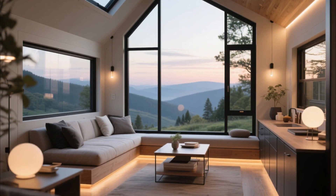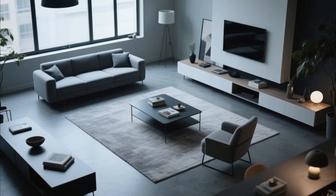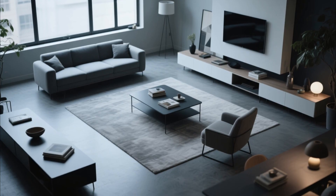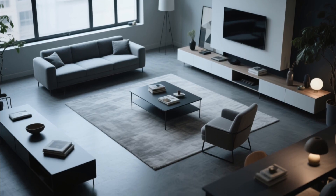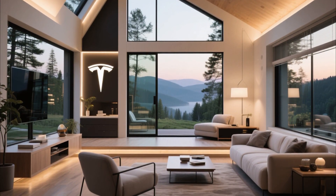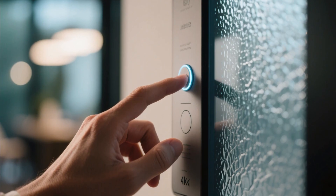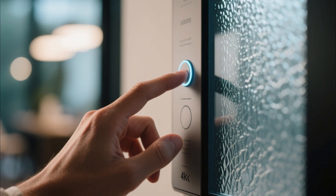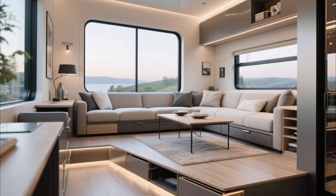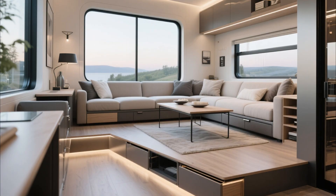Now let's step inside. The interior of the Tesla tiny house is where the magic really happens. Even though it is compact, Tesla has designed the space with smart furniture and modular design so that every inch is used efficiently. As you walk in, you are greeted by a bright open space with natural light pouring in from smart glass windows. These windows can switch from transparent to tinted at the touch of a button, providing instant privacy and energy efficiency. The living area has foldable furniture — sofas that turn into beds, tables that disappear into the wall, and storage spaces hidden in the floor.